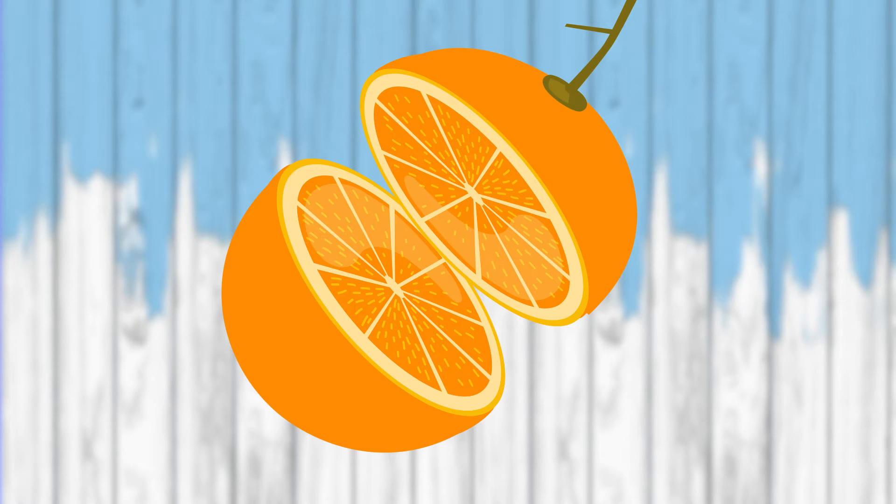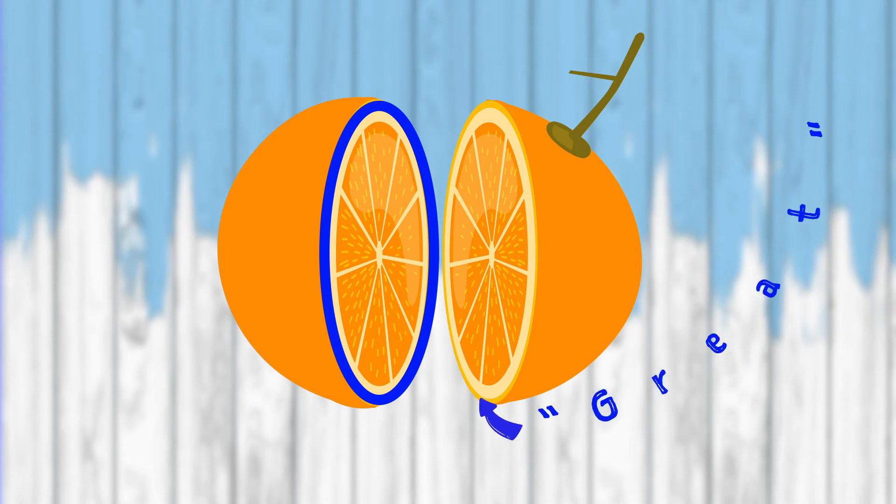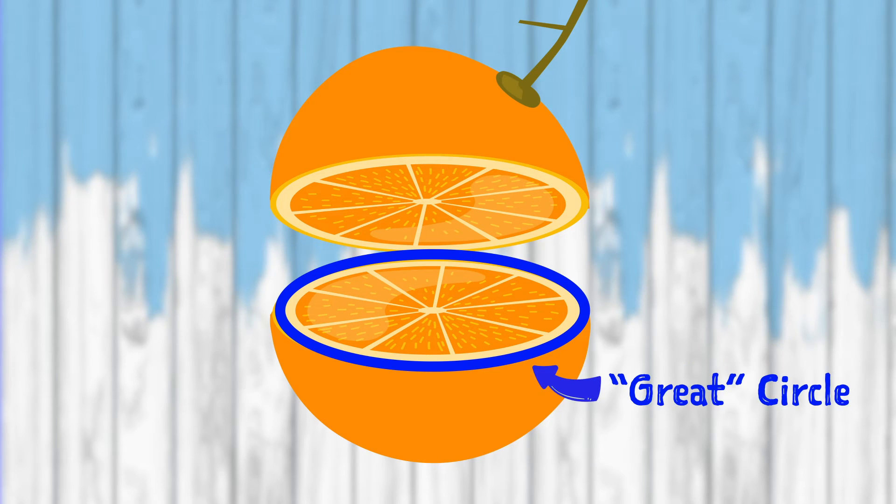Now, each time you slice an orange in half, you create what's called a great circle. A great circle is a circle that has the same diameter as our orange, or any other sphere-shaped object, and shares a center with the orange. So when we cut the orange from the top, we create a different great circle; and when we cut the orange from the side, we also create a great circle. Okay, so you get the idea.